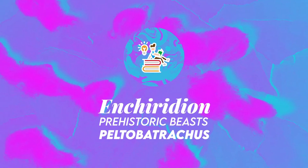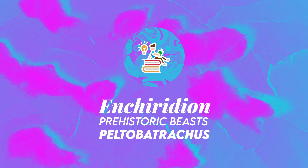And with that, thank you for watching this program episode of Prehistoric Beast as a bonus and short, fact-based episode. This is Enchiridion, see you next time.